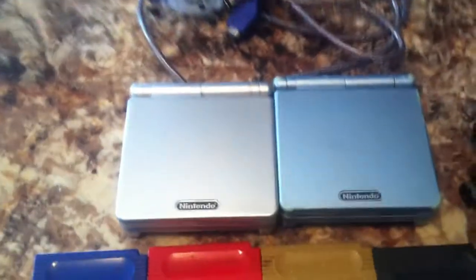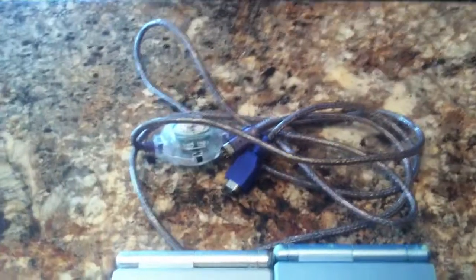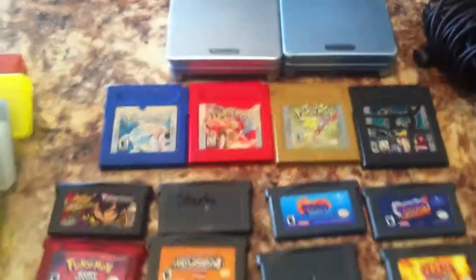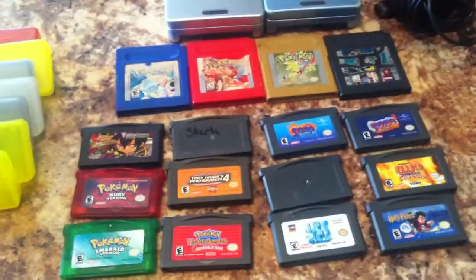I got two Game Boy Advances with this, a Link Cable, just one charger, like 16 games I think and six of them are Pokemon, so I'll show you the games.